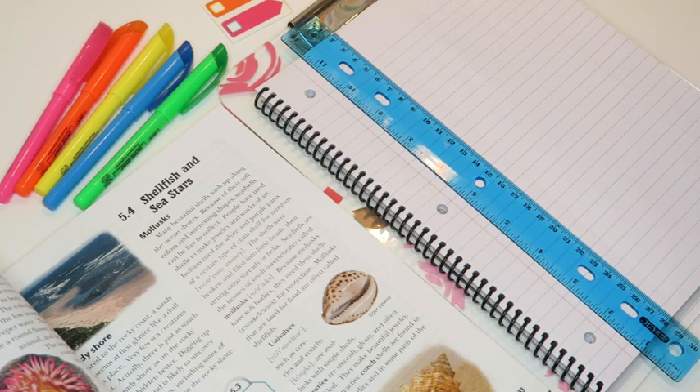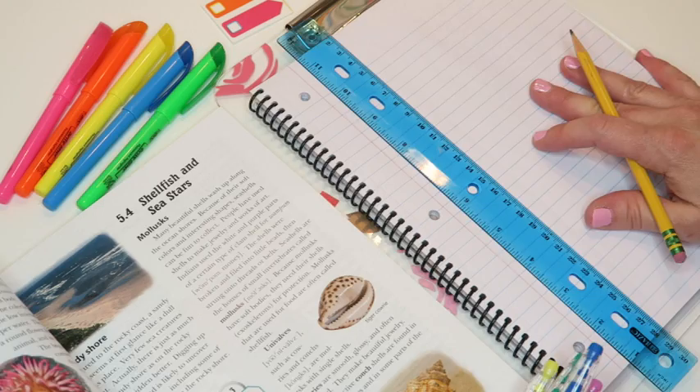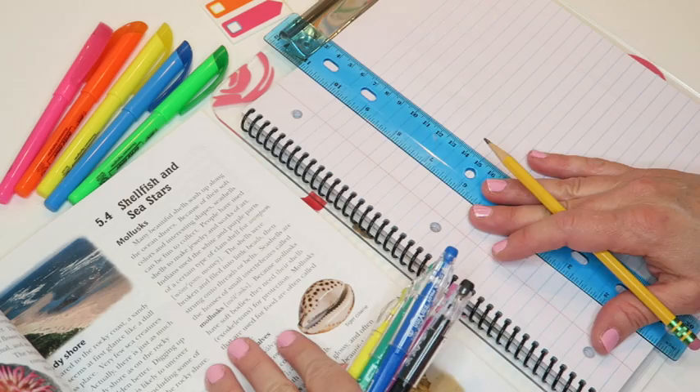Where people get most tripped up is knowing what to write down — they're not sure what to pull out. We're going to use one of my daughter's textbooks as an example. Some supplies you'll want on hand for successful note-taking: some kind of paper to write on, like a regular spiral notebook. I also like to have a ruler, some highlighters, and of course your textbook.